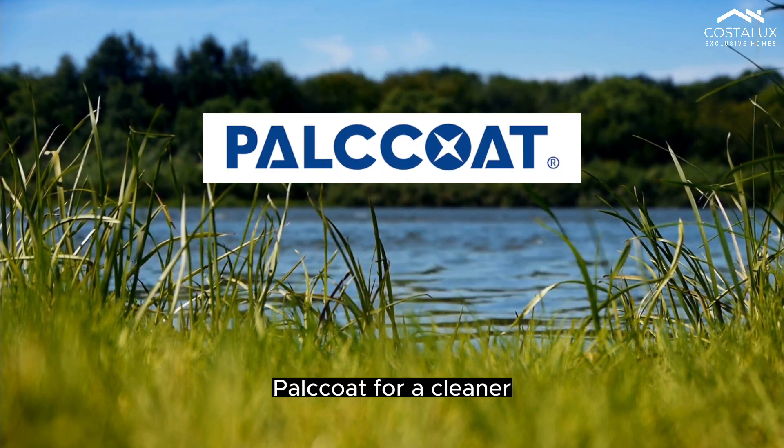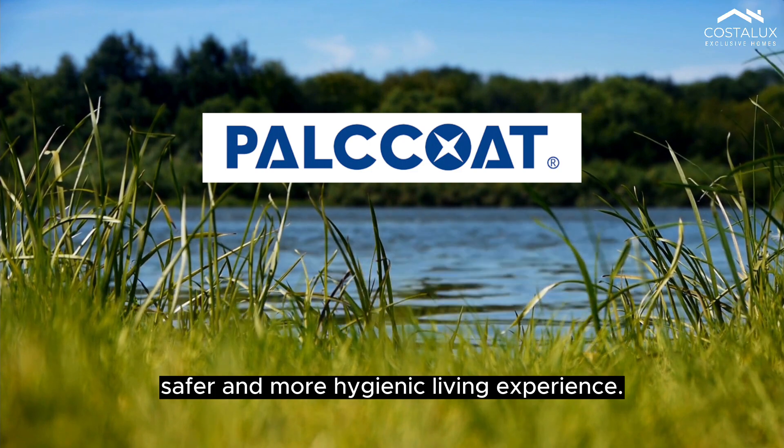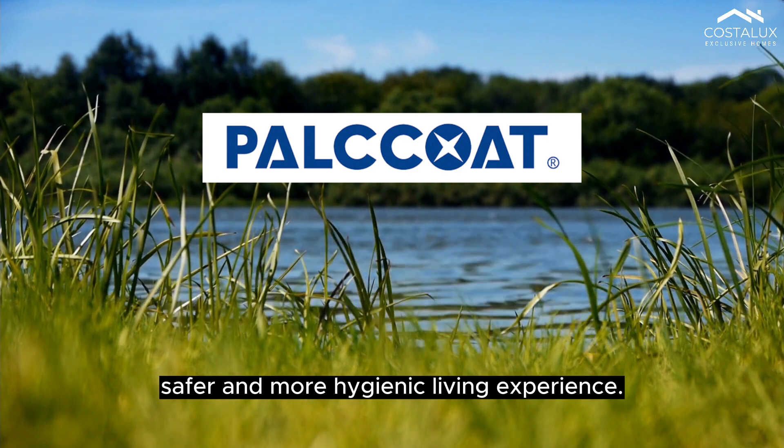Pallcoat — for a cleaner, safer and more hygienic living experience. Thank you.